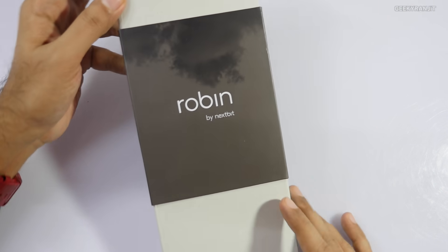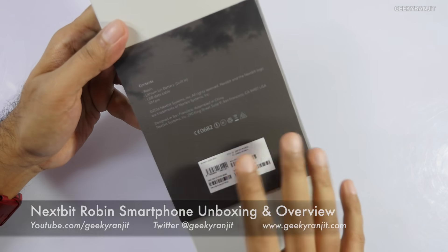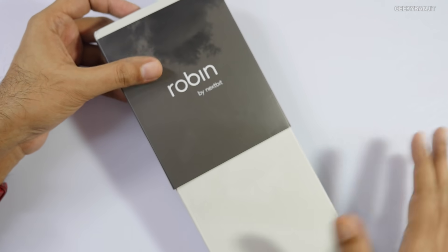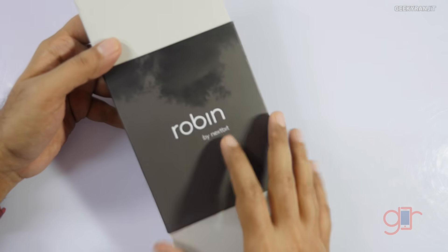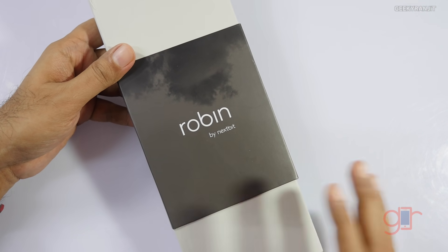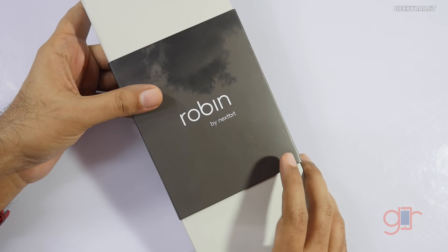Hi there, this is Ranjit and in this video we'll be doing the unboxing and have a first look at the Nextbit Robin, which is a unique phone. They say this is a phone with unlimited storage, but I think that marketing mantra is false because it has cloud storage that is restricted to 100 gigabytes.